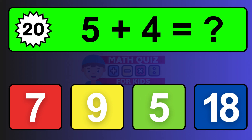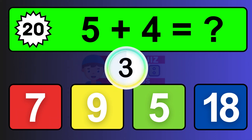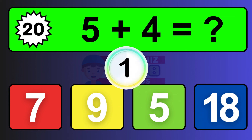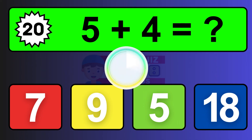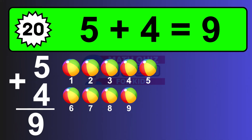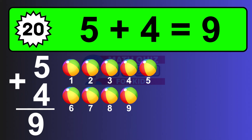Question twenty: five plus four equals what? The answer is five plus four is nine. Let's count it: one, two, three, four, five, six, seven, eight, nine.